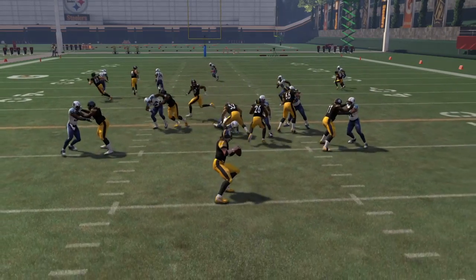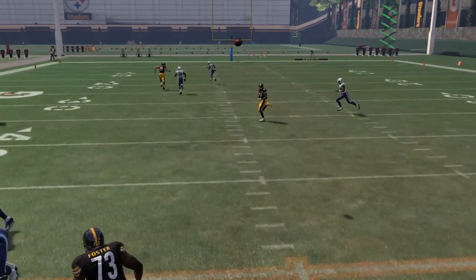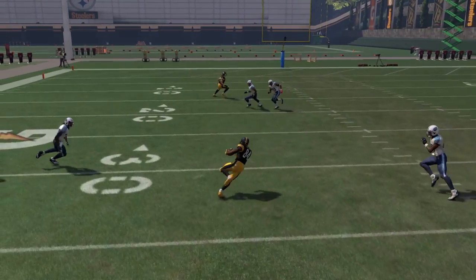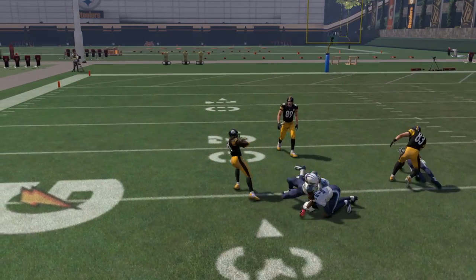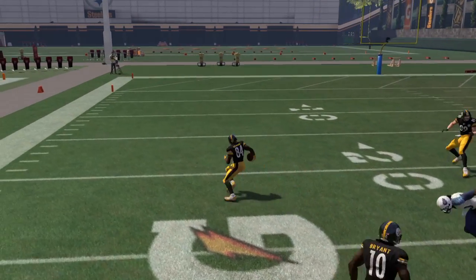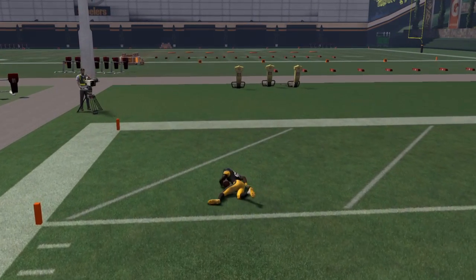Brown cuts in on the far side — 84, if you can see him. Ben throws it right there, perfect throw and delivery. Gets off of that guy, then there's two guys there, slowly starts stumbling but he stays on his feet and goes to the end zone, and that's the touchdown.